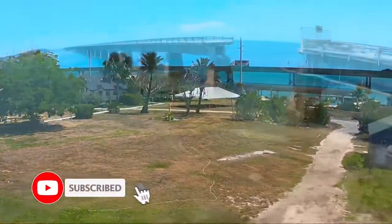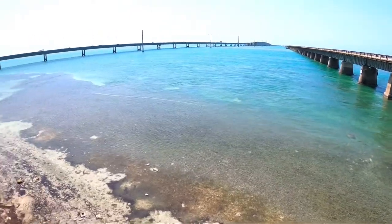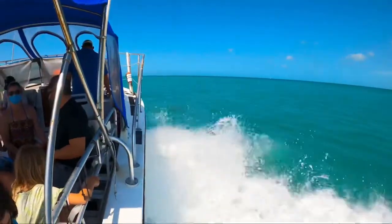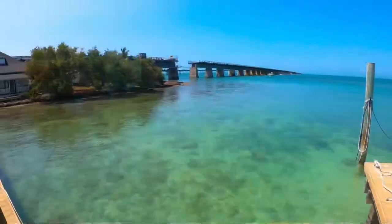Hi everyone, today we're taking you to Pigeon Key, which is located off the old seven mile bridge in the Florida Keys. Currently the only way to get to the island is by watercraft, so included in your ticket is a beautiful boat ride over to the island.